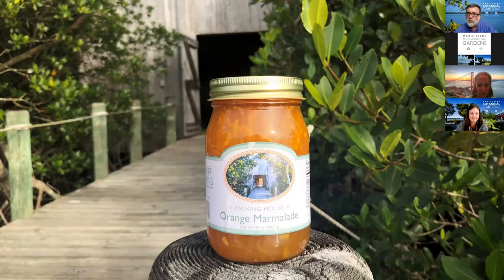So come on down — this would make a fantastic holiday gift. I think it's cool that we revived the orange marmalade, because not only is it a delicious thing for people to buy and have good memories of their visit to the campus, whether it's downtown or Spanish Point, but it's also tied to our history, which is really important. And so that kind of wraps up my slides.